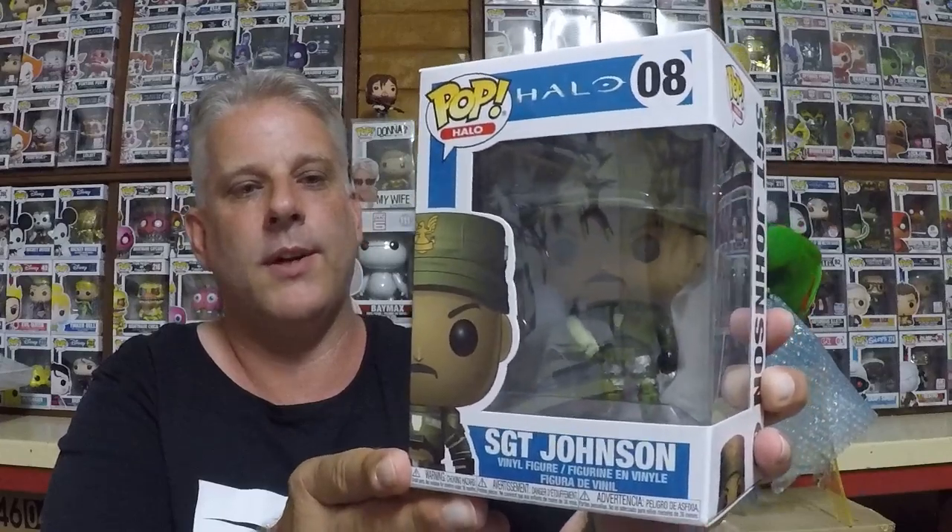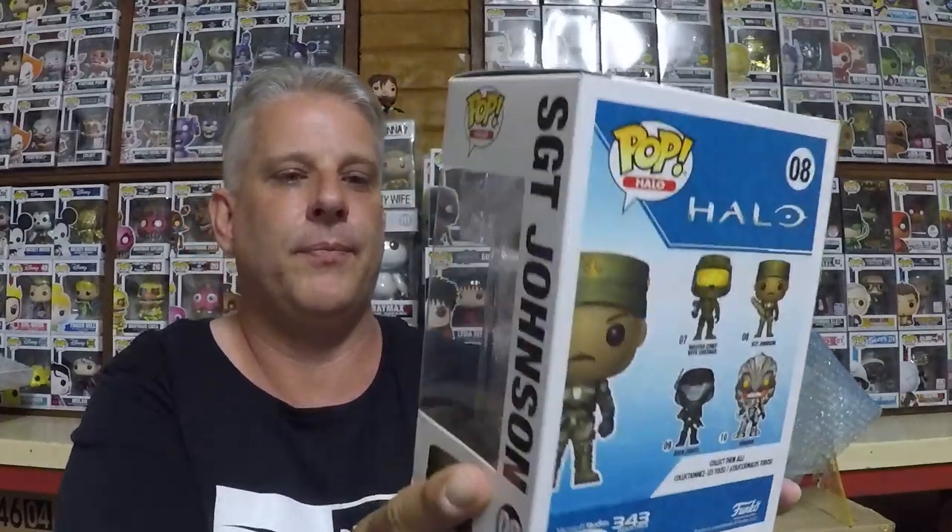Next one is Halo Sergeant Johnson - just the normal one. I've got quite a few Halo pops. Halo is one of the games I did play when I was a lot younger, very cool. There's one on the back I haven't got, so yeah that's cool. He is stashing up for 10 bucks.